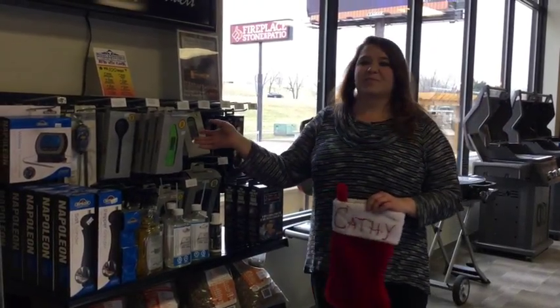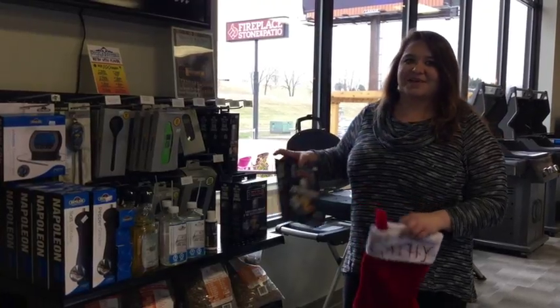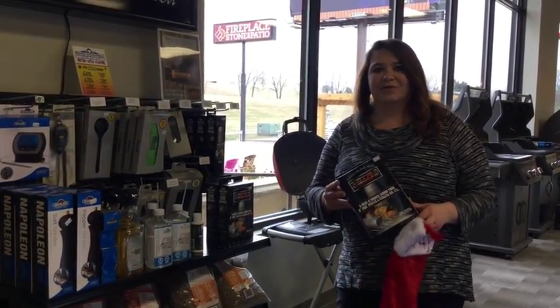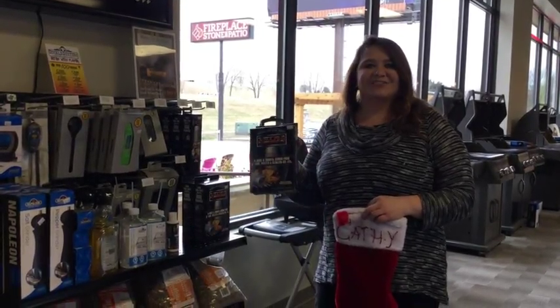We also have our meat thermometers. We've got a great selection here, and the best thing is our amazing smoker too. The great thing about this is that you don't even have to light up your grill to smoke. Come down to Fireplace Done and Patio and check it out.